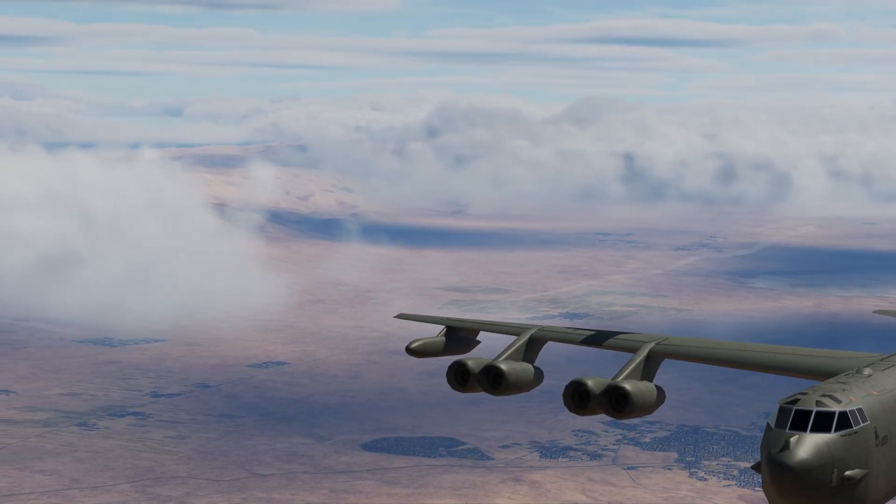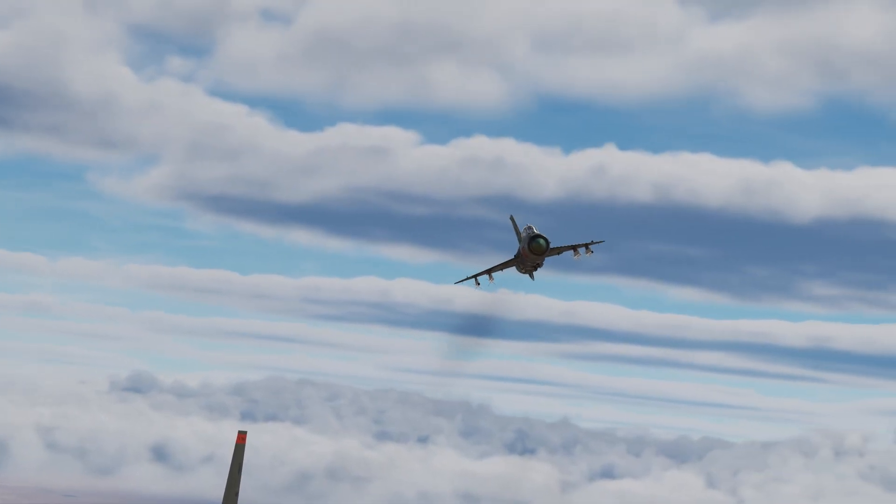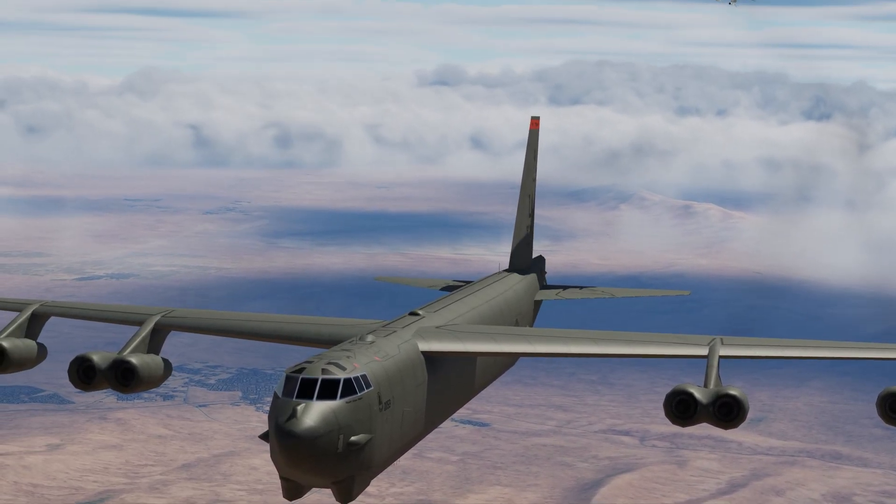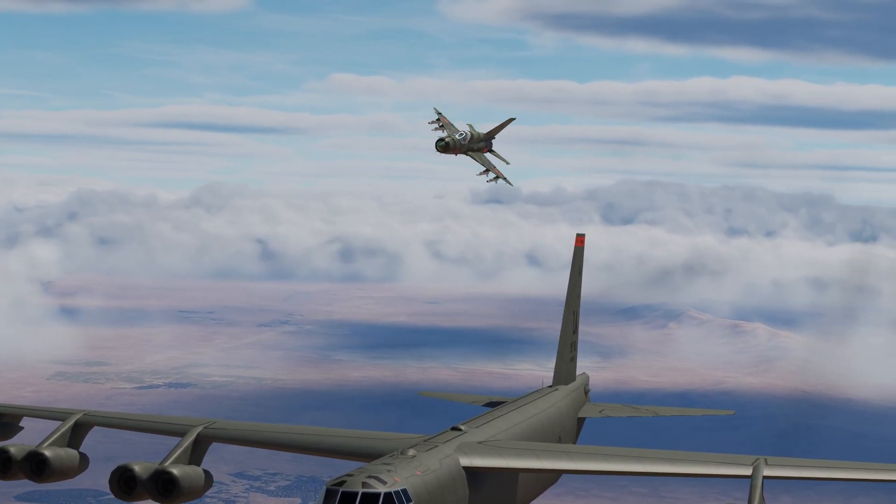During the Vietnam War, the B-52 was the last bomber in history to shoot down a fighter aircraft using its tail gun. The aircraft shot down was a MiG-21, claimed as a tail gun kill.